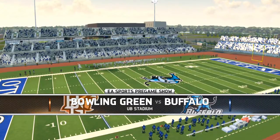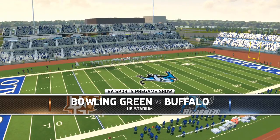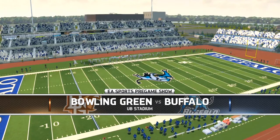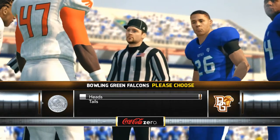Their running back's name is Travis Green and he's really good — he's undersized, but he's still pretty damn good. So we're going to look to get that win today. I believe Bowling Green plays in Ohio as well, so there you go, another MAC team in Ohio. But let's send it to midfield for the coin toss.